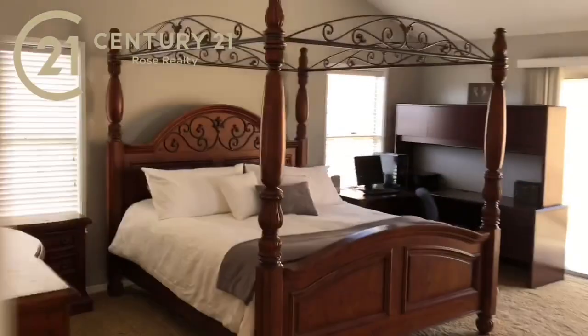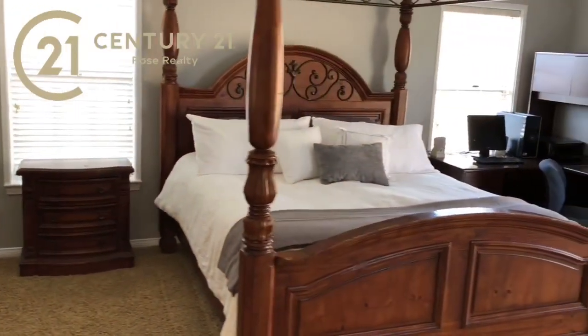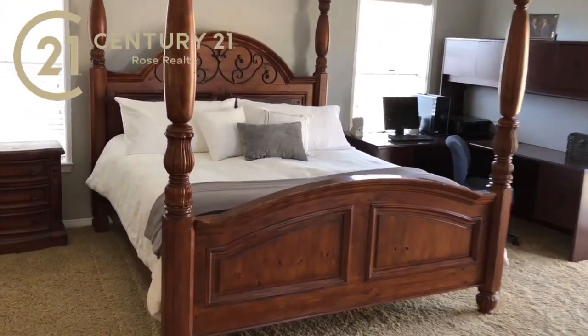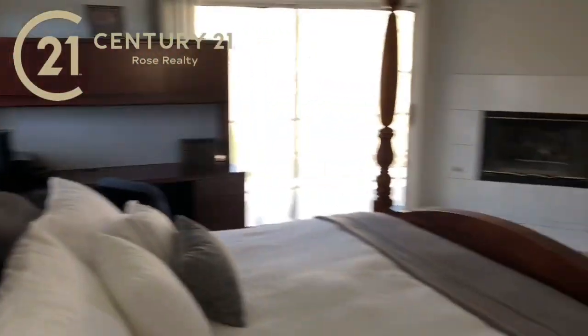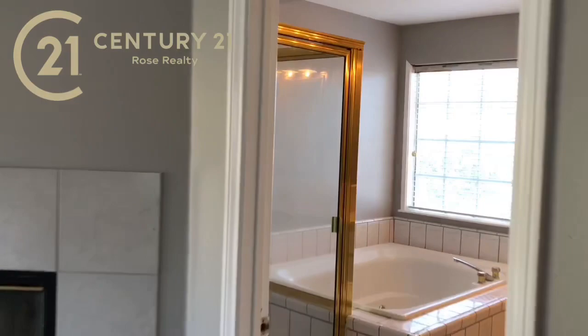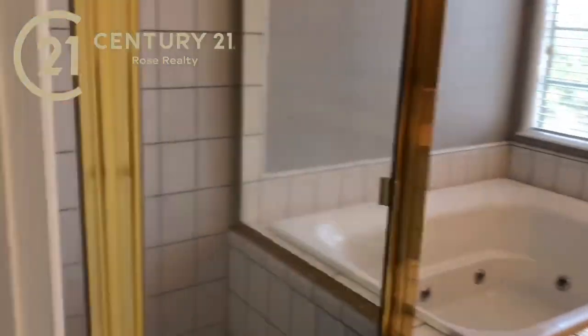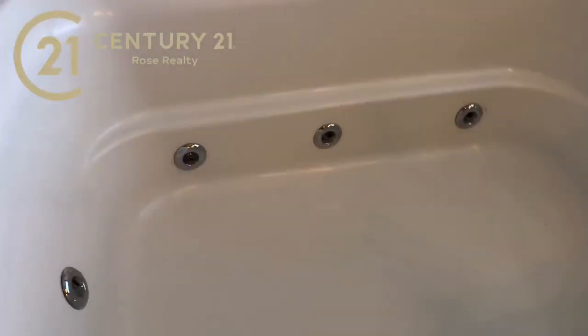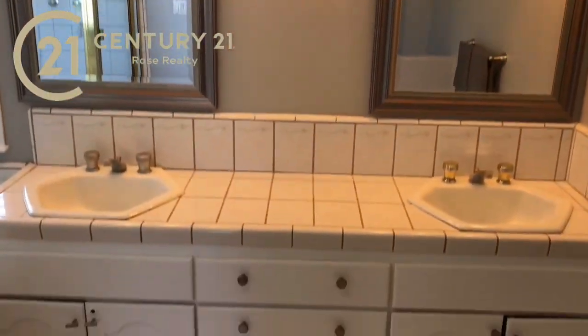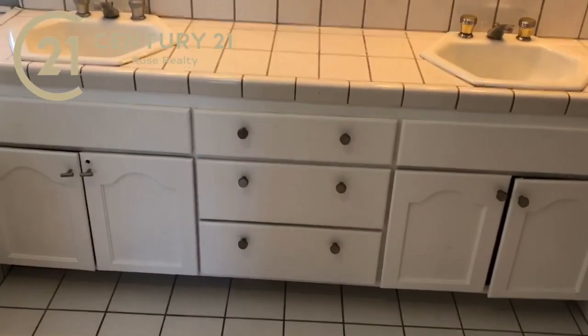We've got French doors here into the master, and the master is massive — really big with nice tall vaulted ceilings. There's definitely room for a king bed and they've still got two dressers and a desk next to it. You've got fireplace number two over there, a walk-in closet to your right, and the bathroom has a glass shower plus a jacuzzi tub. Really nice tile showers and two vanities with new mirrors, new lights, and new hardware — in great condition.